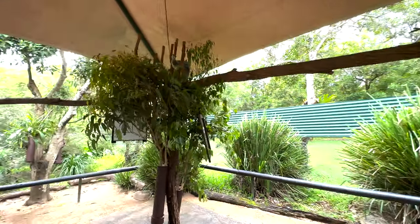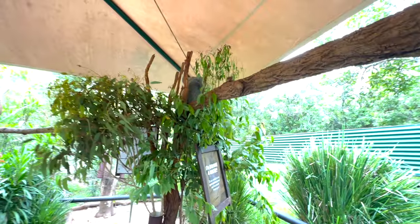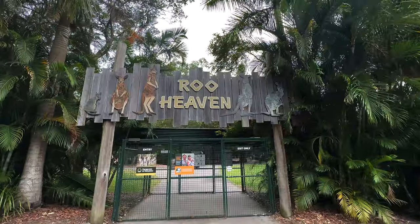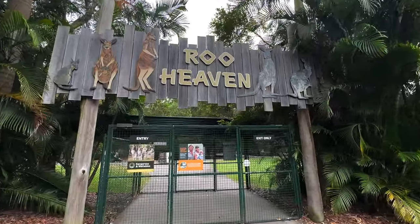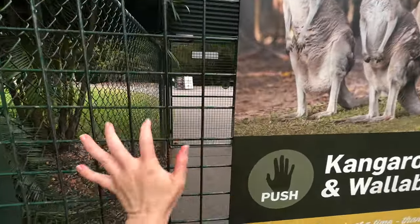Some koalas were close enough to walk right up to. The kangaroo area also had a walkthrough — you could walk right up to the kangaroos and you also had the option to feed them.